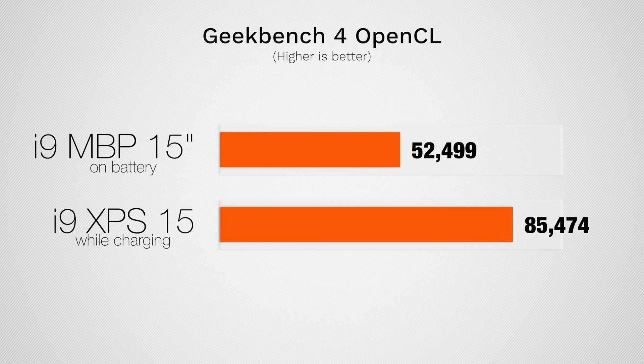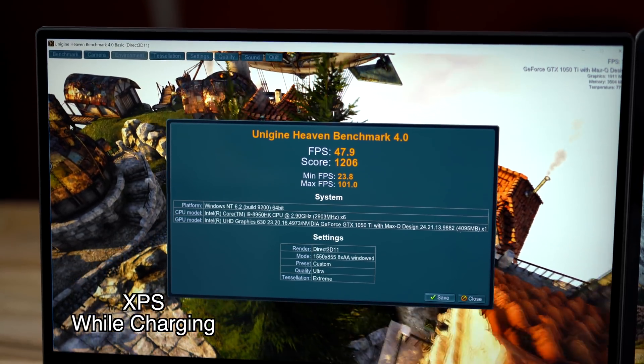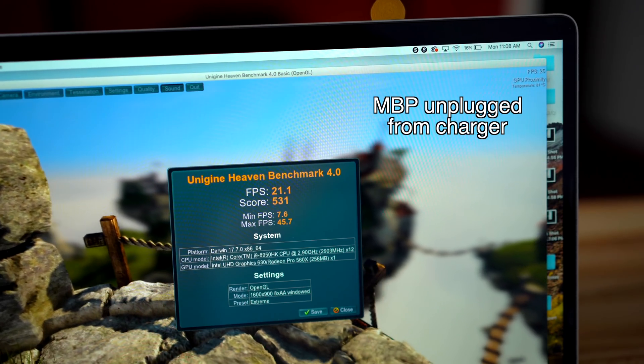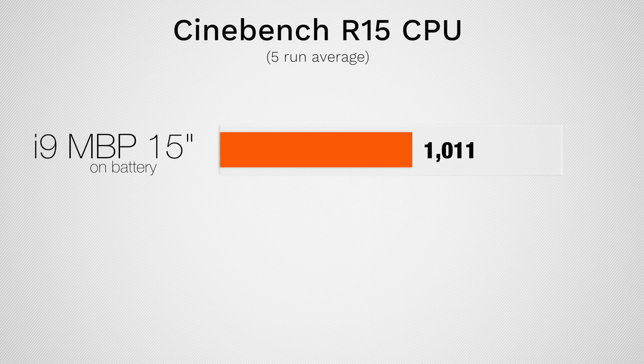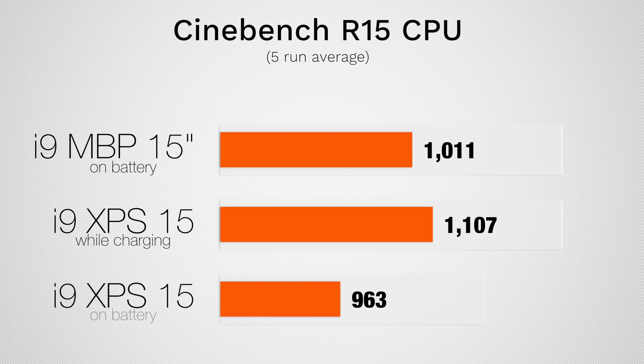The graphics card in the XPS is much more powerful, and we can see that in Geekbench 4's OpenCL test — we're getting much higher scores even on battery power. In Unigine Heaven, a gaming benchmark, we get more than double the performance when plugged in, and even on battery the GPU performance is much better. Taking a look at Cinebench R15, which pushes all cores to max, I ran this test multiple times and averaged a 1011 score for the i9 MacBook Pro. The XPS plugged in averaged 1107 — about 10% higher due to better cooling — but unplugged it drops to 963, falling behind the MacBook Pro.